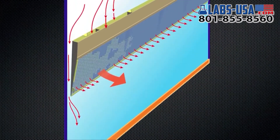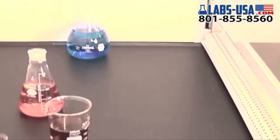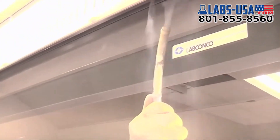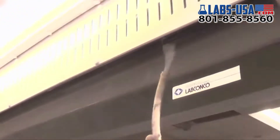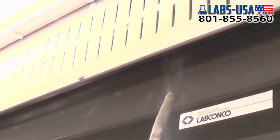The upper dilution air supply constantly bathes the fume hood interior above the work area with clean air to eliminate chemical fumes along the sash plane near the user's breathing area. This air is directed down the backside of the sash, and the remainder is drawn through perforations into the upper fume hood chamber.